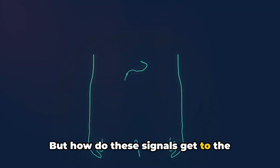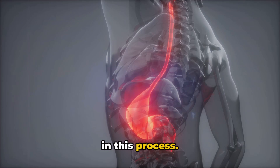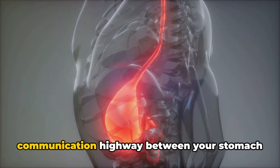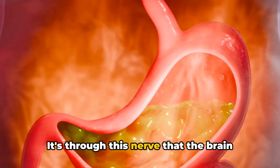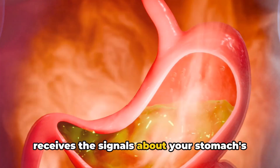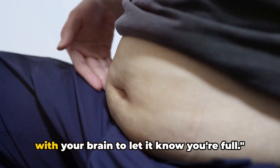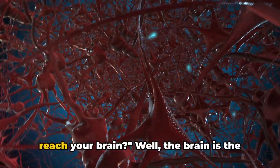But how do these signals get to the brain? Enter the vagus nerve, a key player in this process. This nerve runs from your brainstem to your abdomen, acting as a two-way communication highway between your stomach and your brain. It's through this nerve that the brain receives the signals about your stomach's state of fullness. And that's how your stomach communicates with your brain to let it know you're full.